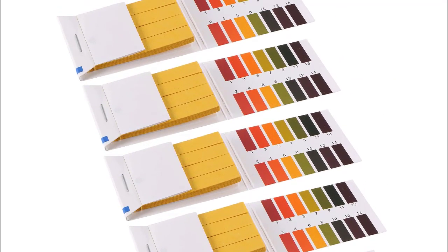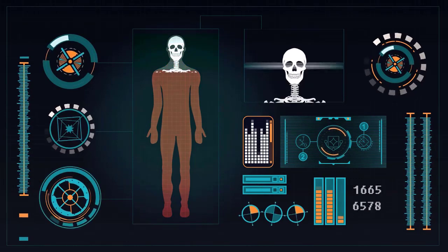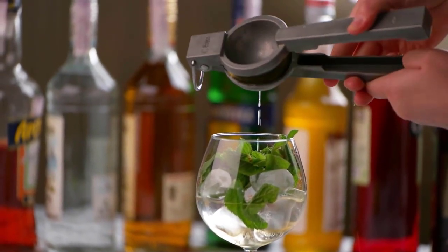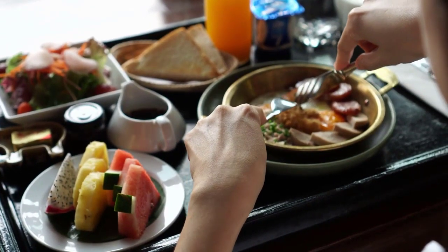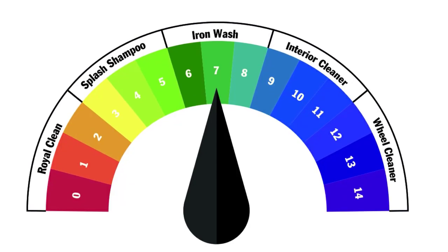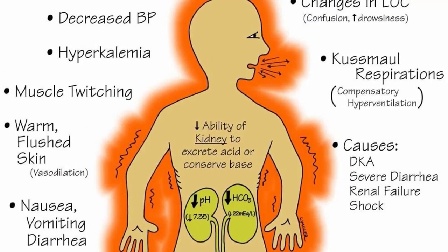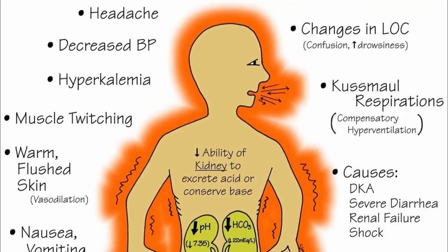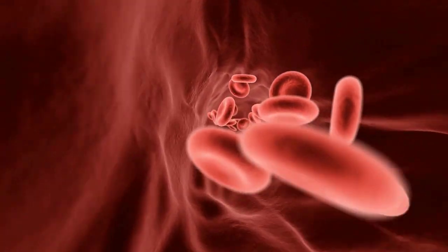Numerous alkaline diet advocates use pH test strips to determine the alkalinity of their urine, believing this enables them to identify the true alkaline state of their bodies. What they do not understand is that while lemon juice may increase the alkalinity of your urine, it has no influence on the pH of your blood. Foods have such a small effect on the pH of your blood because your body requires a pH range of 7.35 to 7.45 for normal cell function. If your blood pH reading falls outside of this range, you are in a condition known as metabolic acidosis or alkalosis, which can be serious or even fatal if left untreated.